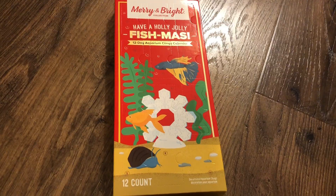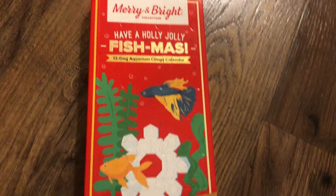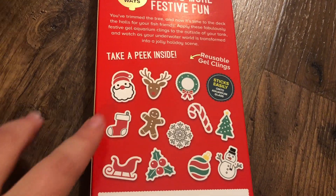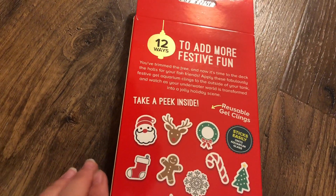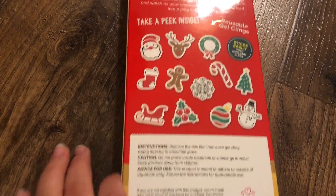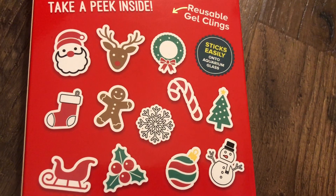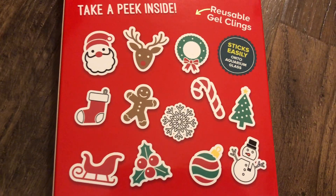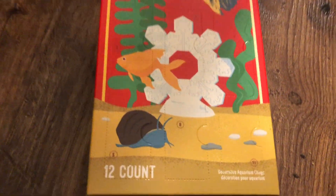To go with our fish theme, here is a 12-day fish advent calendar. This has a bunch of cute little tank clings to go on the outside of your fish tank. I thought these were so adorable, and this was on sale for a really good deal — I probably wouldn't have bought it otherwise. It's a 12-day advent calendar with really cute clings for the fish tank.